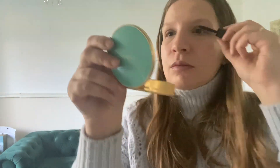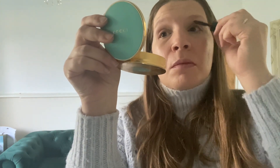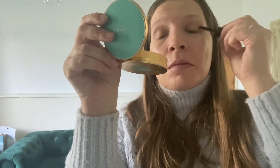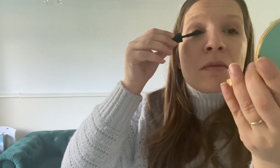The mascara I'm using for this look is the Chanel Noir Allure, which is an all-in-one mascara. It gives me volume, length, curl, and definition. It has pro-vitamin B5 and naturally derived waxes including rice wax and beeswax. It's really easy to apply — I highly recommend this mascara.